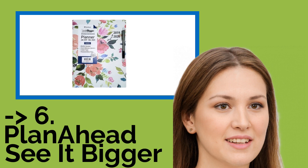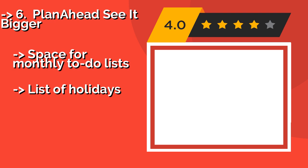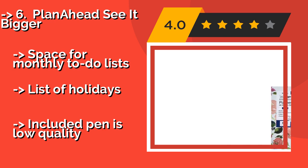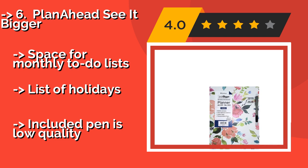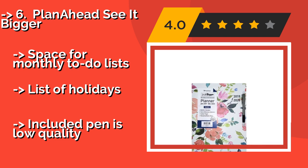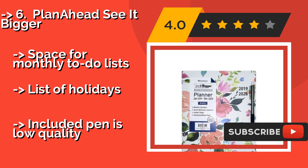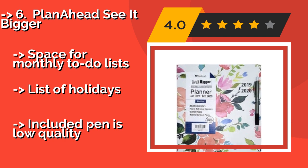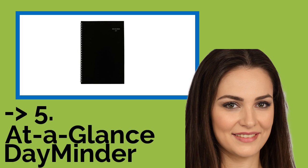Plan Ahead See It Bigger — about $19. This is a large option with plenty of writing space allotted for each day, great for someone who has a lot of things to keep track of. This model has three holes that fit perfectly into a notebook binder. Includes space for monthly to-do lists and a list of holidays, but the included pen is low quality.